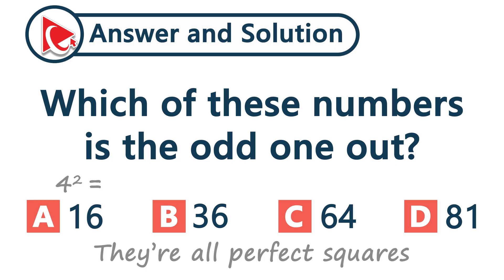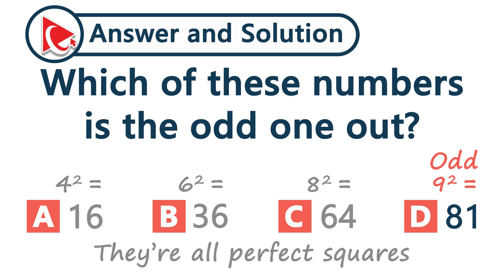16 is 4 squared, 36 is 6 squared, 64 is 8 squared, and 81 — that's 9 squared. Notice anything? Only 81 is the square of an odd number. The others all have even roots. So the final answer is choice D, 81.